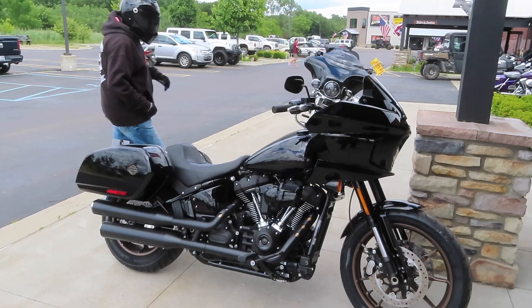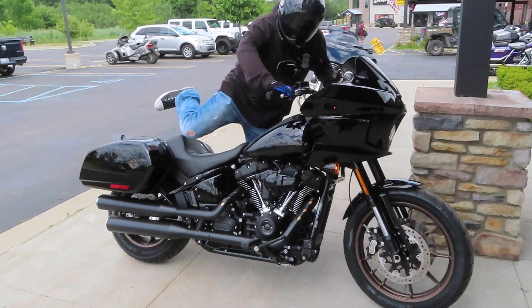Alright guys, my dad's just hopping on the bike now to get ready to head home.